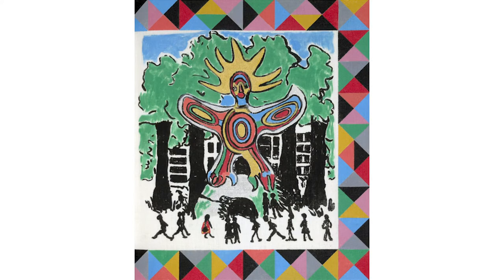This self-portrait alludes to Faith Ringgold and her time at City College in New York. At the time, only women were matriculated to the School of Education, and so to become an artist she had to become an art teacher.